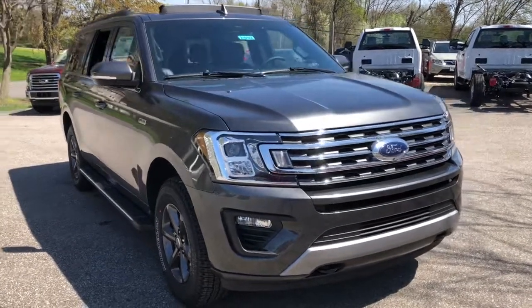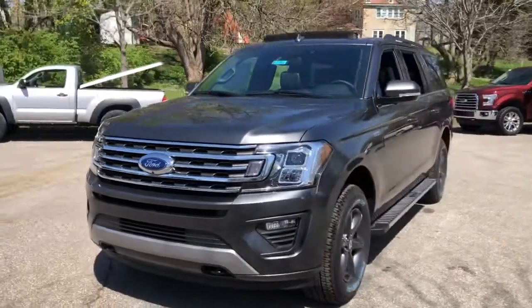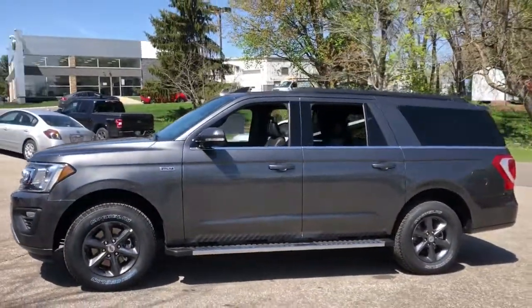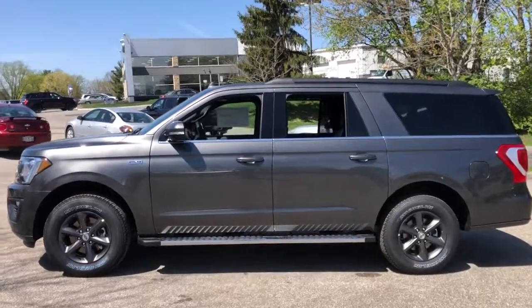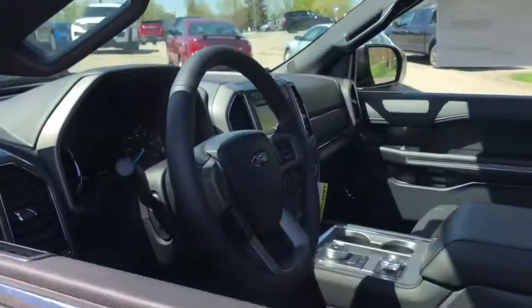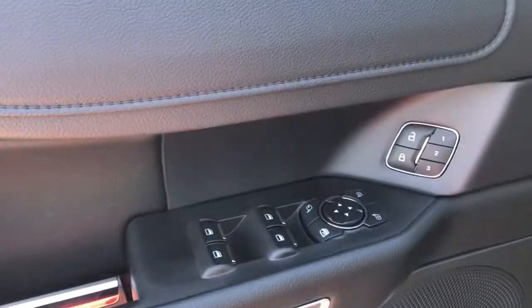Take a moment to check out the 2021 Ford Expedition Max — an awe-inspiring, premium full-size SUV with an extended wheelbase and enhanced cargo capacity. It packs a host of luxurious amenities plus increased head and leg room, even in the third row.